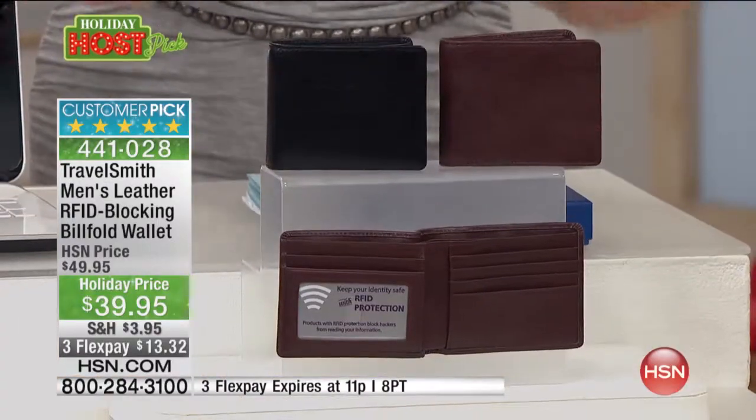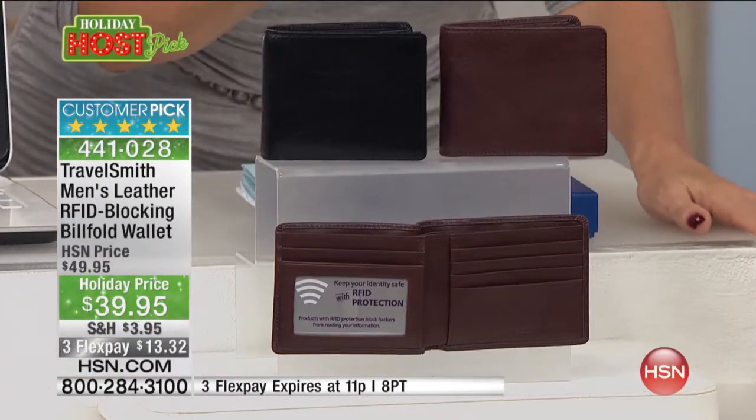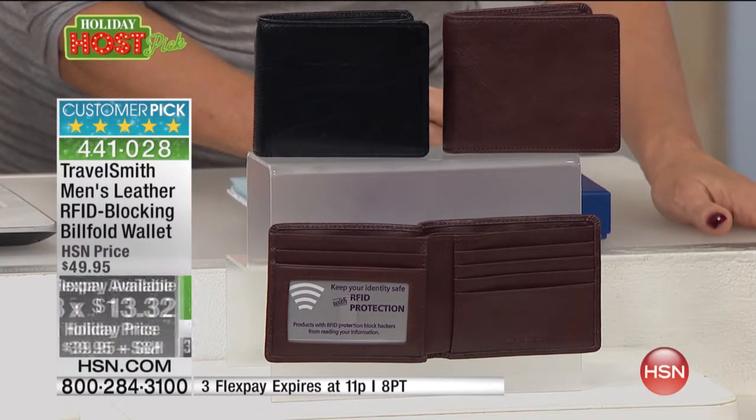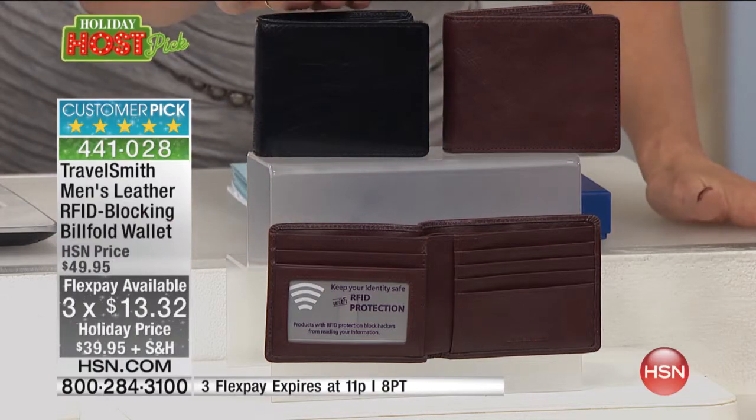I've selected a men's wallet in both black or brown genuine leather at $39.95 — a great gift — on three FlexPay of $13.32. It's item 441028.